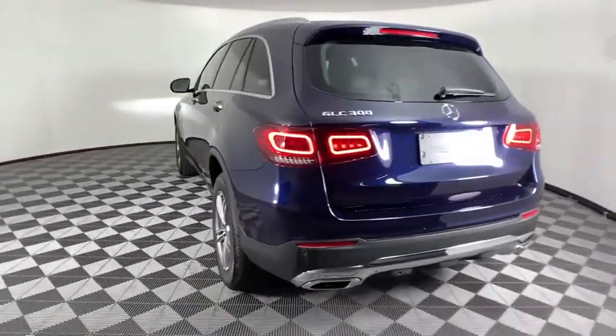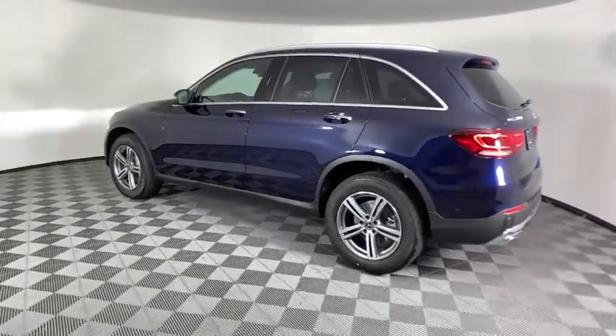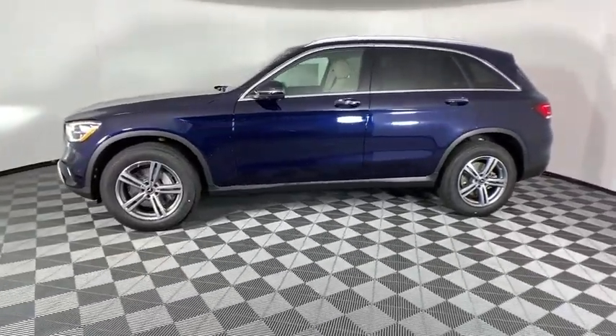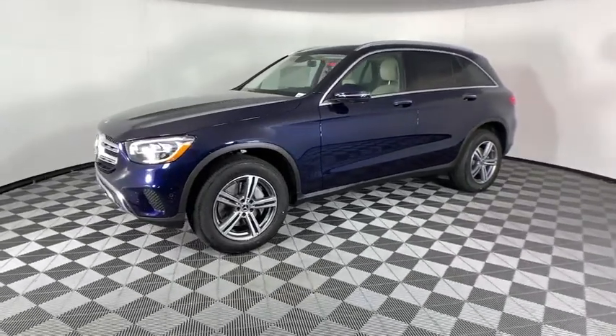Power passenger seat, power liftgate, traction control, dual airbags, power steering, four-wheel disc brakes, active suspension system, power windows, heated front seats, security system, trip computer, electronic stability control.